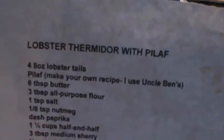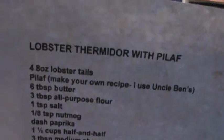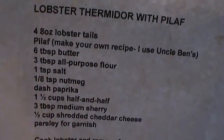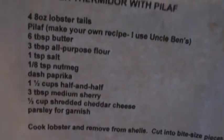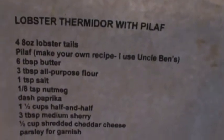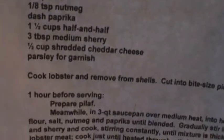Hey guys, Crazy45Cat here. I'm making some dinner tonight — I'm going to make some Lobster Thermidor with some Pilaf. Still don't have the editing game down, so I'm just going to show you a before. It's going to be good.